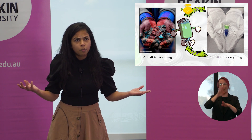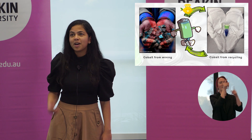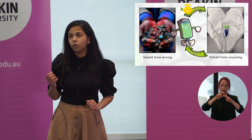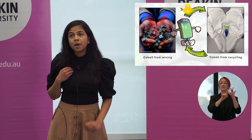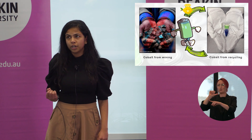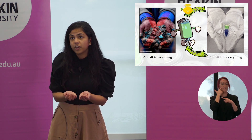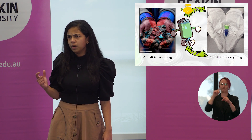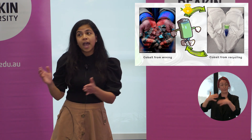So, can we get cobalt from somewhere else? Yes, we can. This is where my PhD comes in. I am exploring a sustainable, greener route to recover cobalt from already used batteries. My PhD addresses a solution not only for this mining problem but also for the waste battery accumulation problem — in other words, a dangerous waste problem which has several harmful effects on people and the environment.